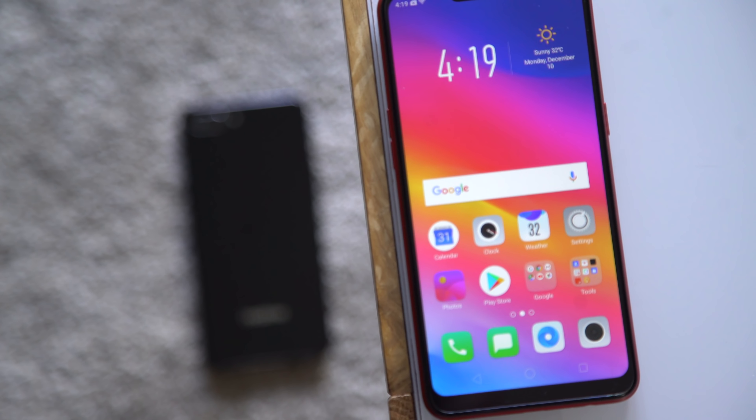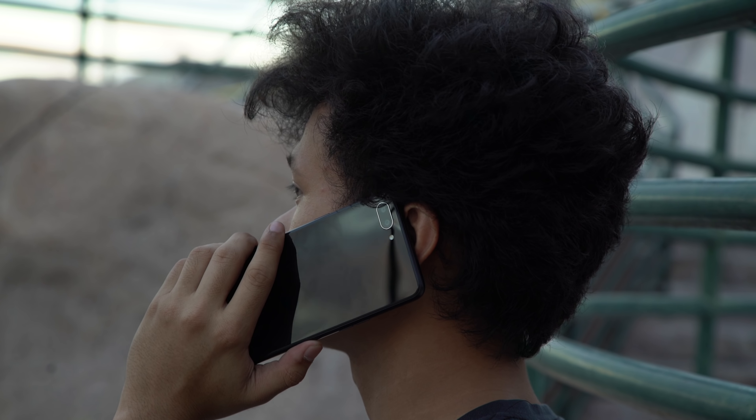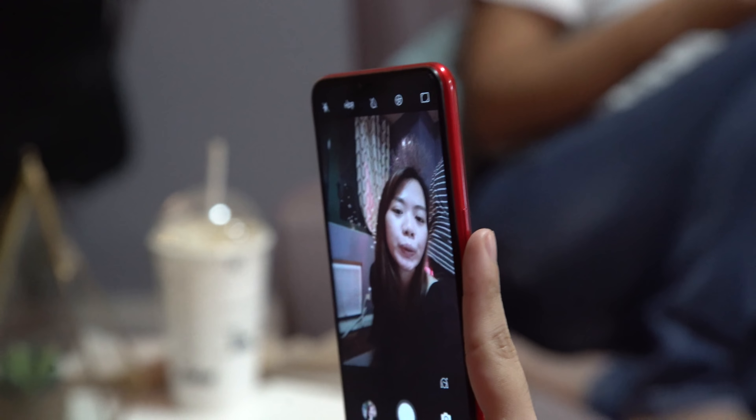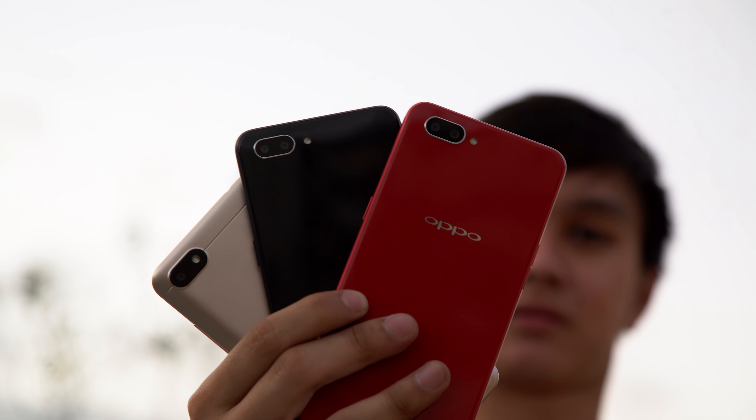We've mentioned this a number of times, and we'll say it again: the Realme C1 and the Oppo A3s basically have the same specs, save for the front camera resolution. That's it. So in this comparison, it'll be pretty much like C1 and A3s versus Redmi 6A.